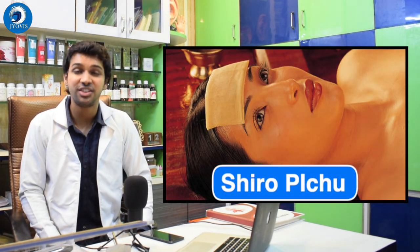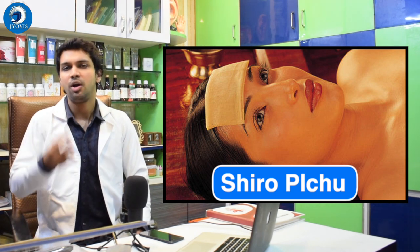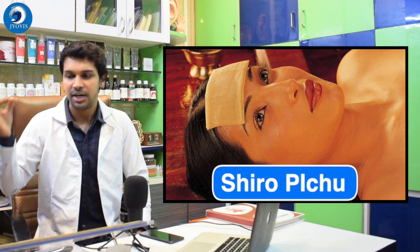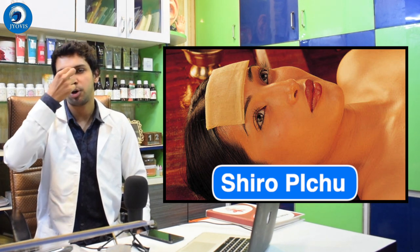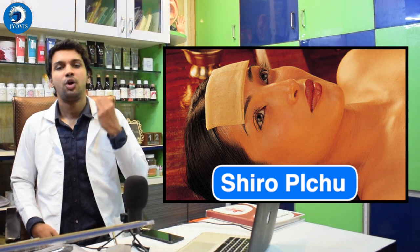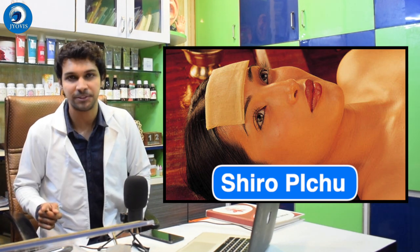Immediately after meditation, do the second step: Shiro Pichu. I'll put the link in the description box below. Take a cotton ball, dip it into buttermilk or cow's ghee — medicated ghee for best results — not too dry and not too wet. Lie down with your head facing the roof and keep the cotton ball at the center where both eyebrows meet. Keep all your focus there for at least 15 minutes, then go to sleep as is. Imagination, visualization, and manifestation are very important while doing this.